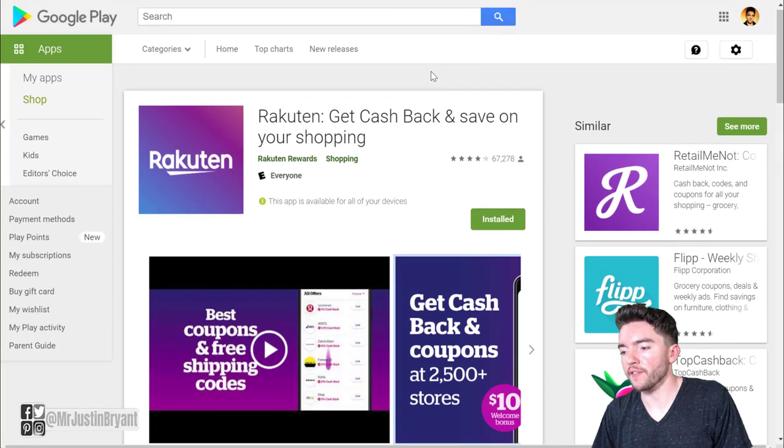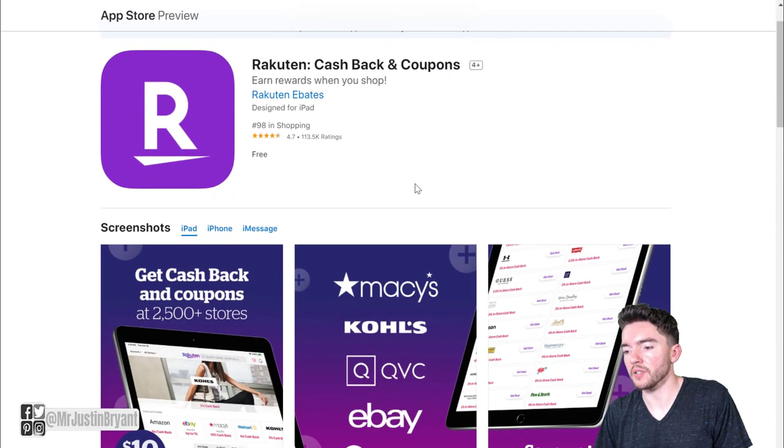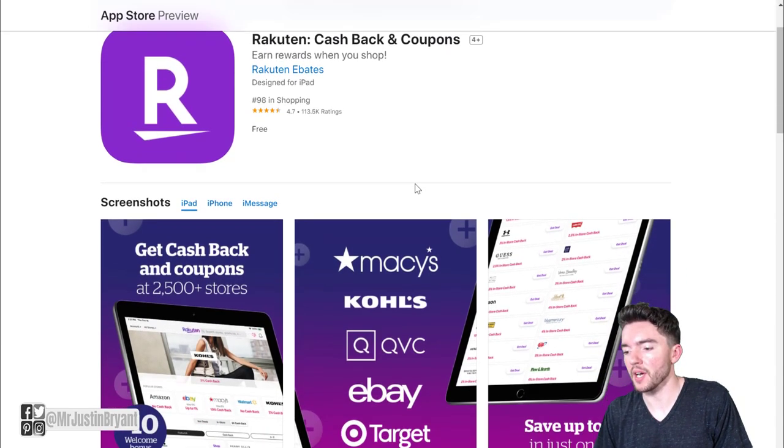Rakuten is very highly rated — around four out of five stars on Android, and you can also get it on Apple devices, where it's 4.7 out of five stars.